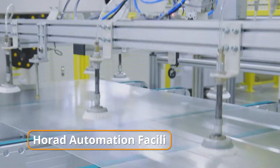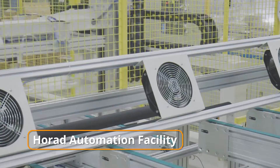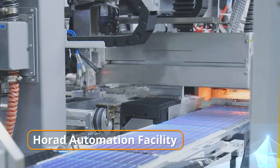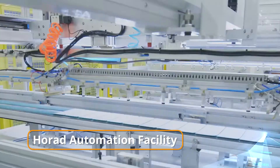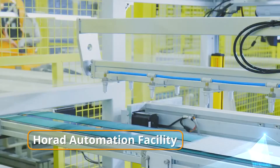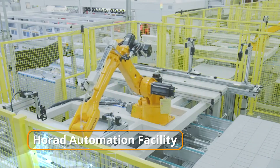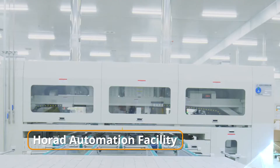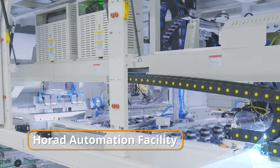We employ Horad Technology's fully automated solar panel production line, which uses smart hardware and software components to ensure that the whole manufacturing, testing and even packaging of panels for delivery is carried out with minimal manual intervention, resulting in high-quality modules.